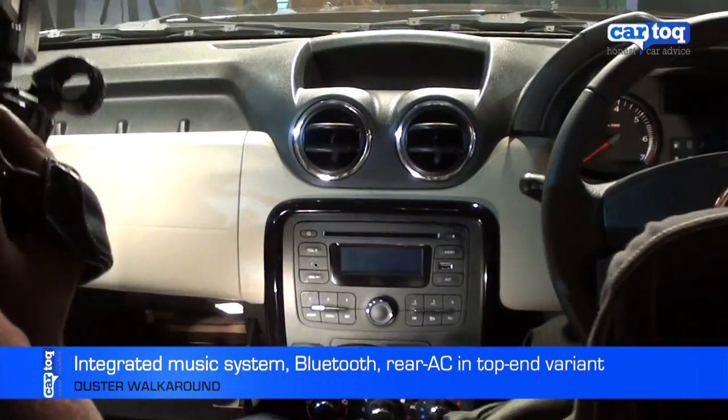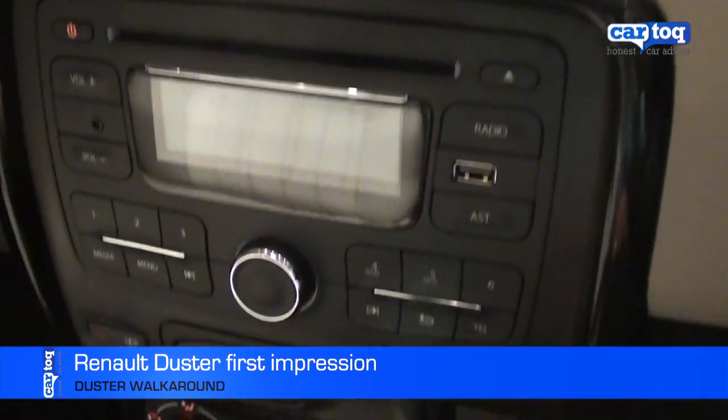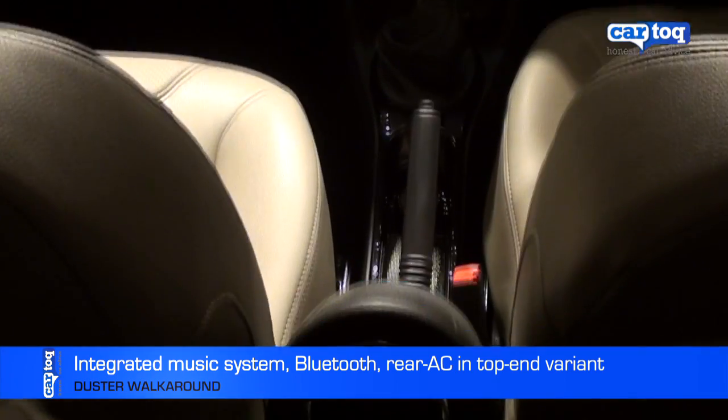The Duster has a decent level of features, which include an integrated music system with USB and aux-in, as well as Bluetooth, electric mirrors — with a switch oddly placed near the handbrake — wood finish on the doors, and a powerful AC with a separate rear AC control.